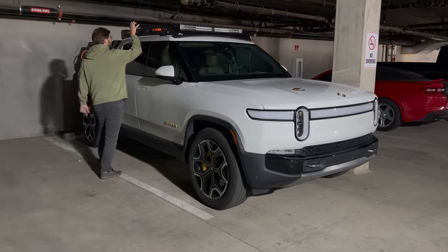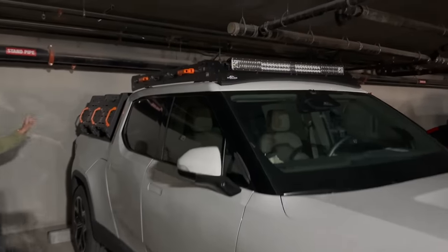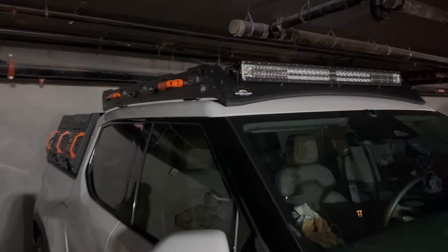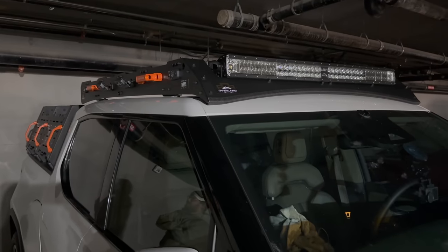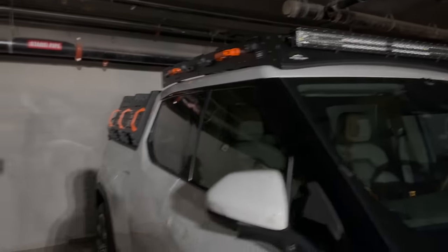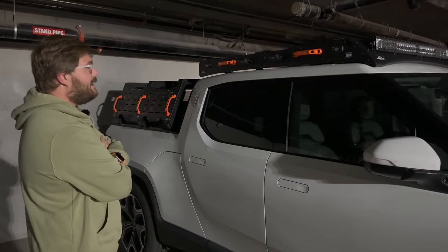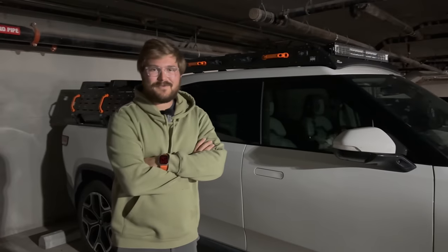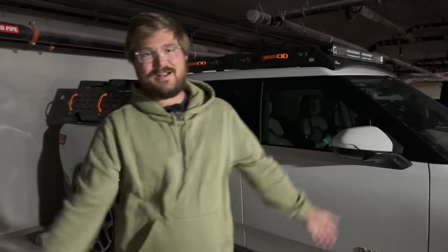We brought the Rivian out here, and you can see we have the Overland rough racks on the top and the back — we are starting the off-road build. This was really step one, and it's looking awesome. We'll have a full in-depth video on the installation process. A lot of you asked in the comments what the heck's on the roof of the truck — well, it's Overland rough racks on the Rivian. So let's load up and get this new electric car!